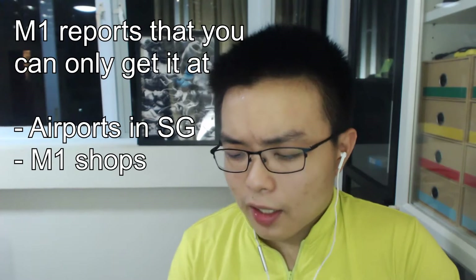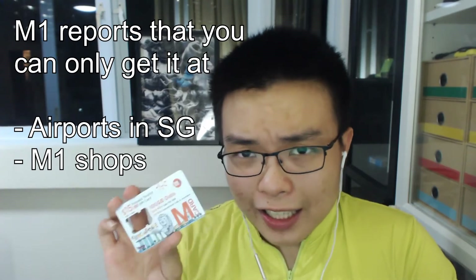Let's talk about my experience of getting it first. This SIM seems exclusive to M1 shops — I haven't seen any 7-Eleven carry it. But my experience getting it from an M1 shop was really easy. Even with a lot of people there, I just say I want to get a prepaid SIM and within five to ten minutes I'm out with the SIM card.